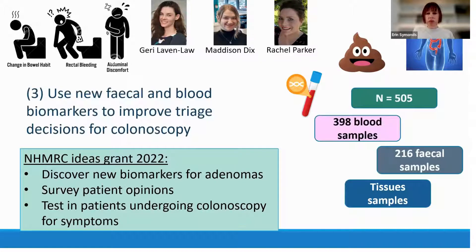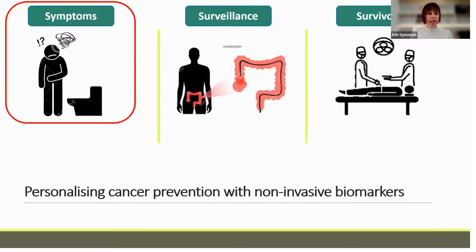We want to not only reduce colonoscopy workload significantly but also ensure we're detecting everything we need to detect. We're currently working on improving the fecal test with a new NHMRC Ideas Grant, looking at both blood and fecal samples to discover new biomarkers for adenomas. To date, we've enrolled 505 patients and have been collecting blood, fecal, and tissue samples.